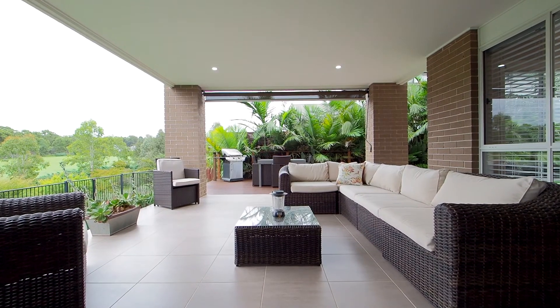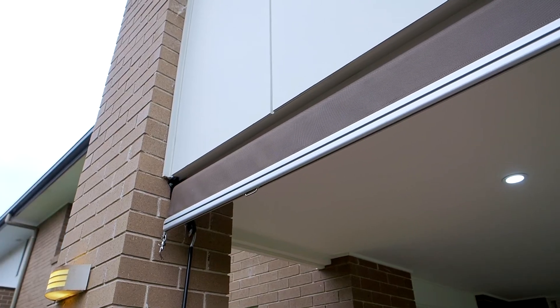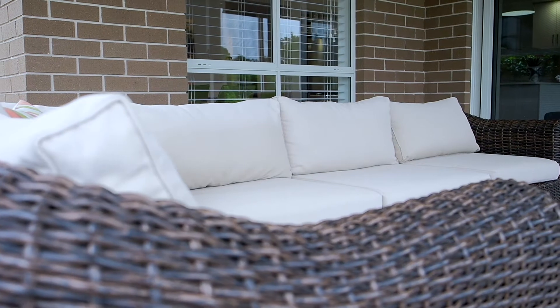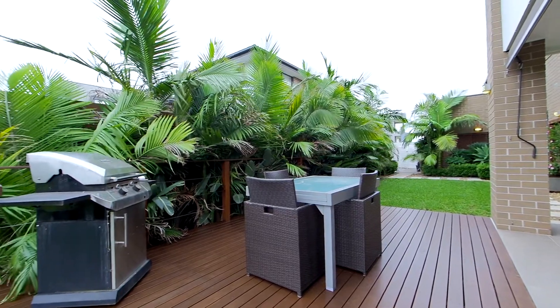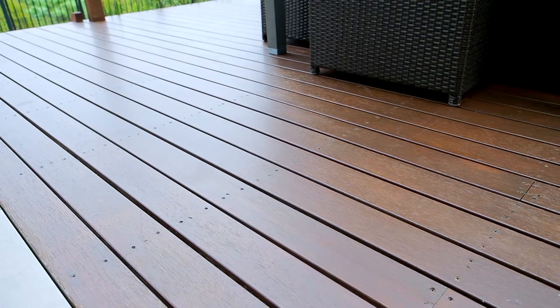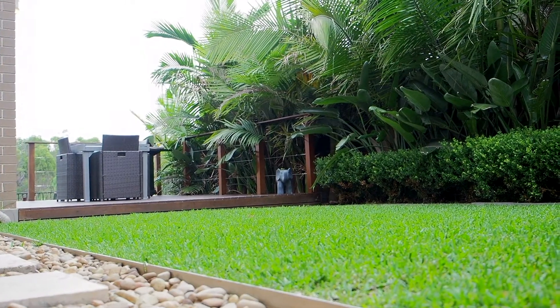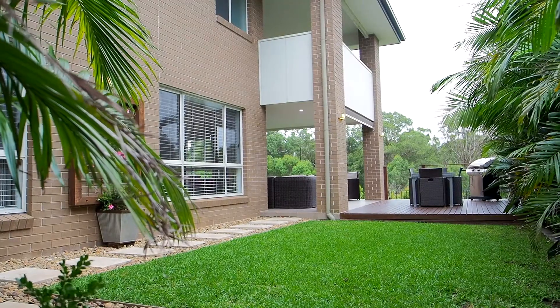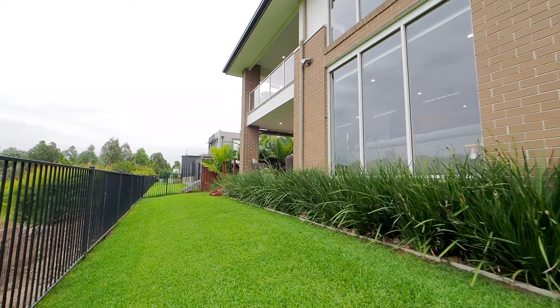Moving outside, get ready to be impressed as this home truly delivers for all weather entertaining with its incredible alfresco in resort style tonality. There is ample room for all weather entertaining and a separate open area with timber deck finish to provide enjoyment in the warmer weather. This setting overlooks the eighth fairway, landscaped gardens and the stunning bush backdrop. For the kids there are two grassed areas to play, and the entirety of this space will be the true envy of your friends and guests.